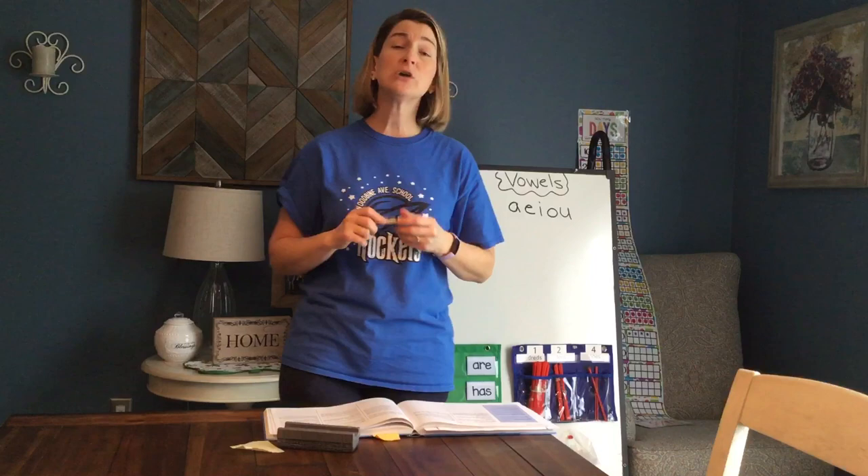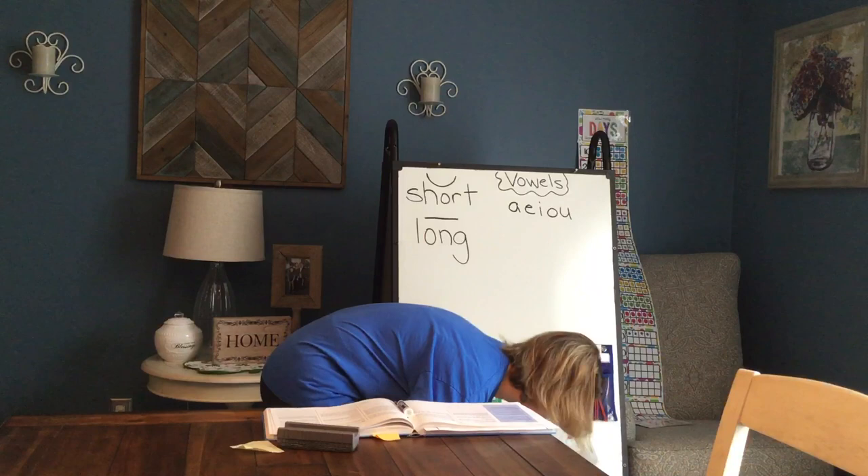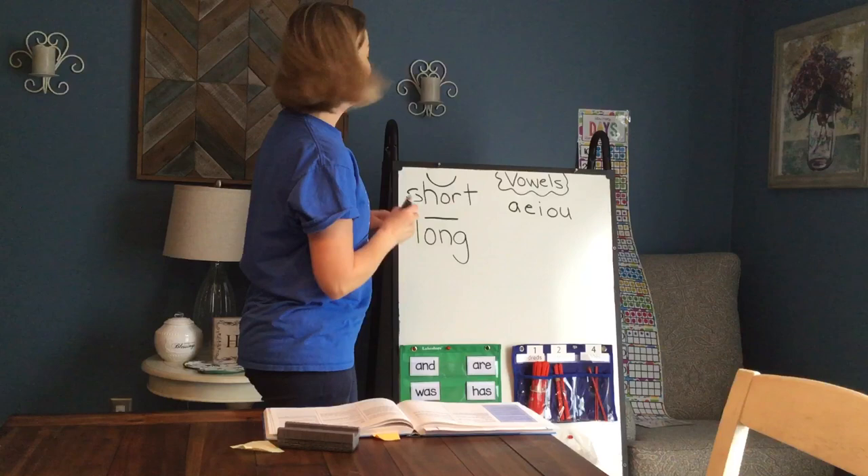Oh, I have a visitor! Come here, Archie. Somebody else wants to learn about vowels! Say hi, Archie. Archie's got his sweater on because he got his haircut and he's cold. Okay, Archie, I gotta go back to work.